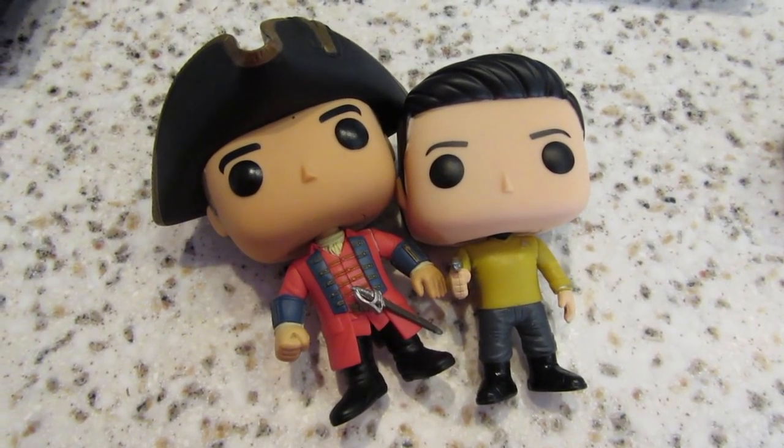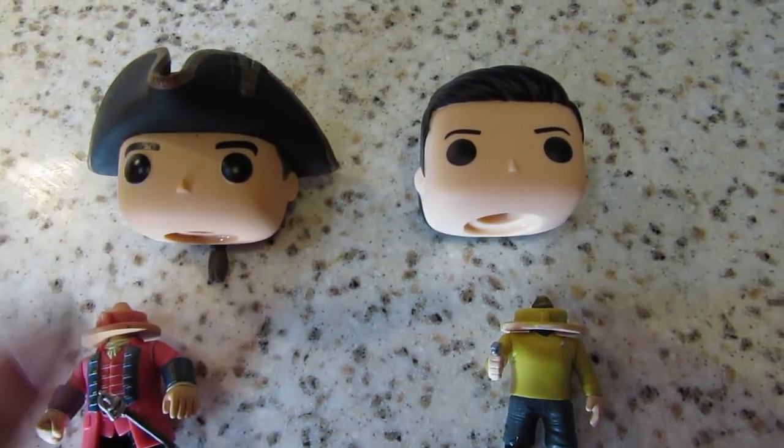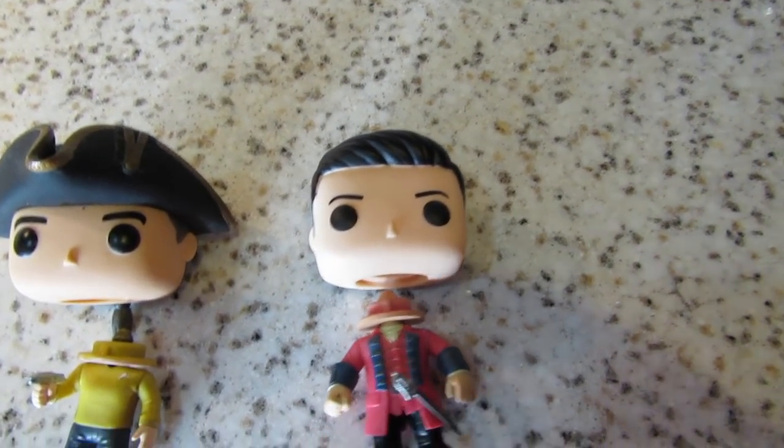I took two separate Funko Pops: the first was Black Jack Randall from the Outlander series, and the other was Sulu from Star Trek. I needed the body of Black Jack Randall and the head from Sulu. You put the Funko Pops in a boiling pot of water to soften up the plastic and dissolve the glue that connects the head to the body. After you've let the plastic warm up and the glue start to dissolve, you can rip the heads right off without damaging the plastic or vinyl at all. I pulled off the heads of Black Jack Randall and Sulu and then just switched them.